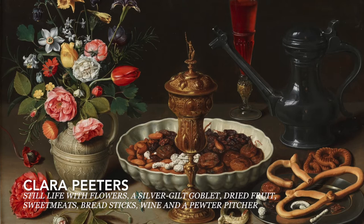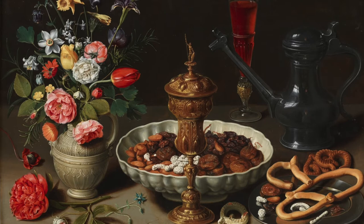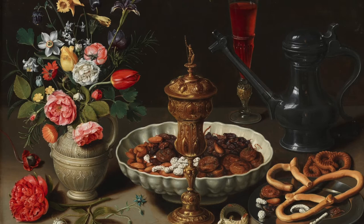Hello and welcome to today's video discussing Flemish painter Clara Peeters' 1611 still life with flowers, silver gilt goblet, dried fruit, sweetmeats, breadsticks, wine, and a pewter pitcher. This mouthful of a title was painted with oil on wood panel.